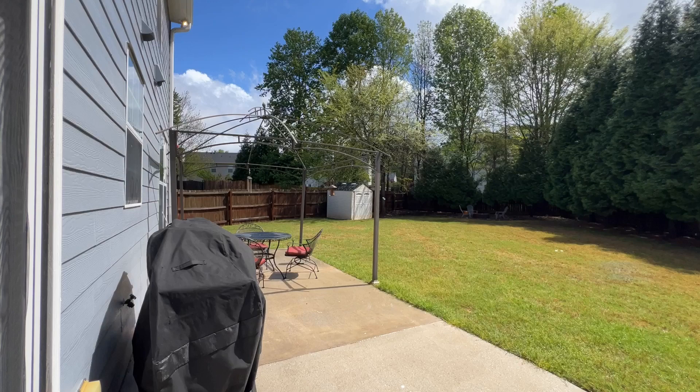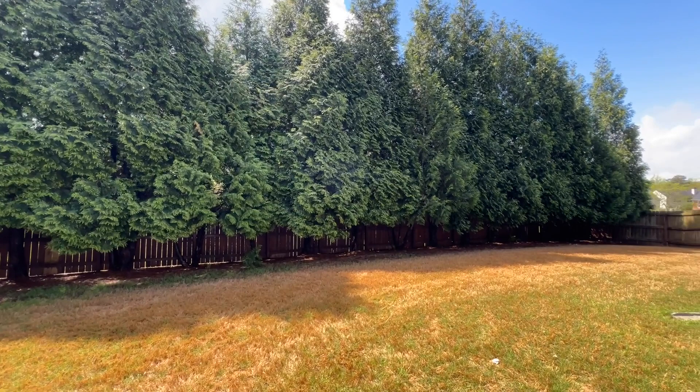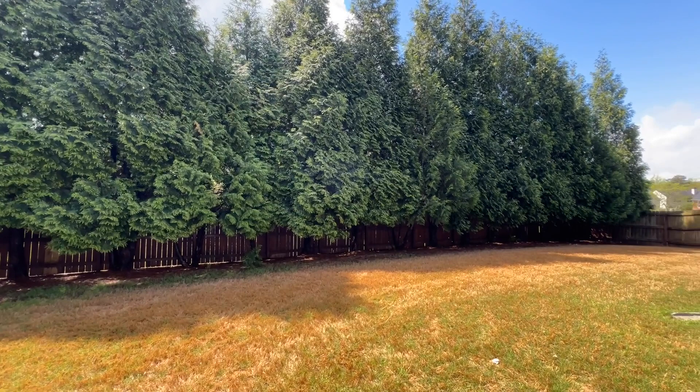Look at this huge backyard — you've got it fenced, you've got a fire pit, you've got privacy galore, and there's a huge side yard. If you're into vegetables or gardening or something else, look at that spot. Look at the amount of sun that comes through.